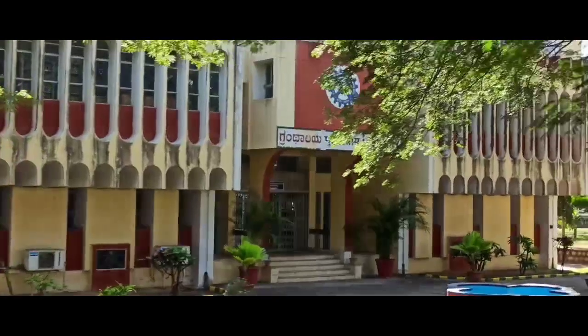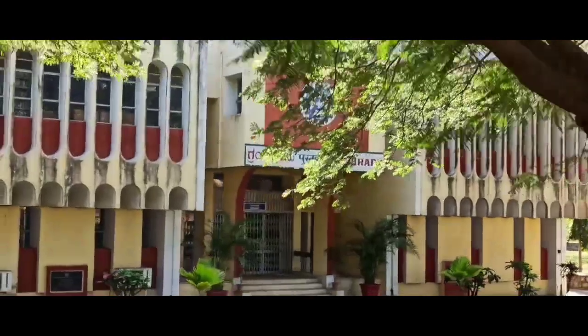As you can see, this is the Granthalia Pustakhalai, or the Library, in CFTRI.